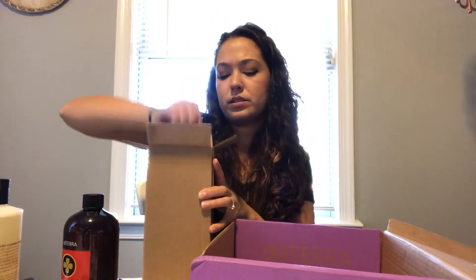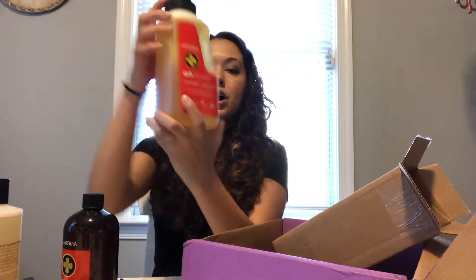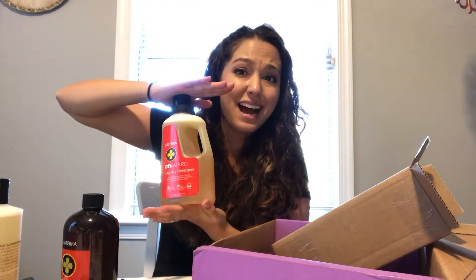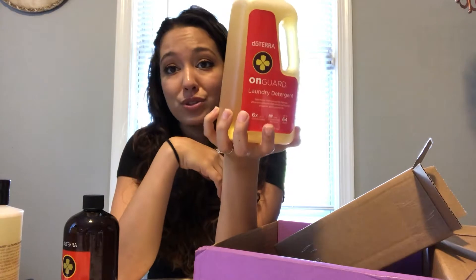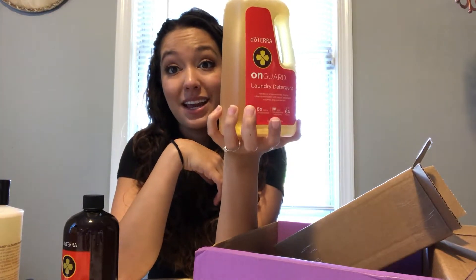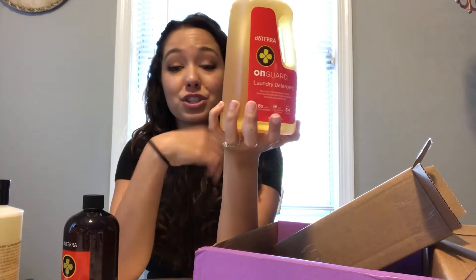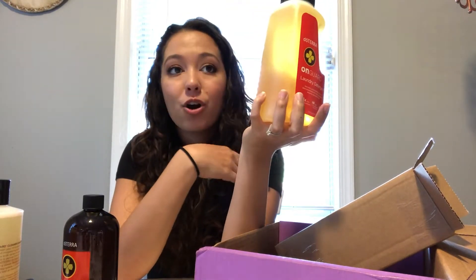The last thing I got is the On Guard Laundry Detergent. I know you're probably thinking that's a tiny bottle, but you get 64 loads of laundry out of it. I bought a bottle over two months ago and we — just the two of us — go through laundry like crazy, and it's still lasting.